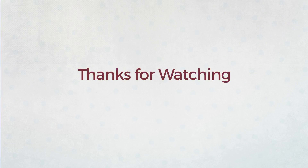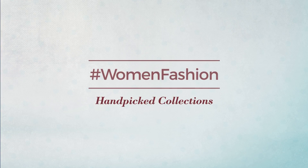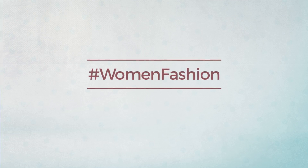Thanks for watching this hand-picked collection by #WomenFashion. And if you didn't like it, write something mean in the below comments. Otherwise, subscribe to our channel.